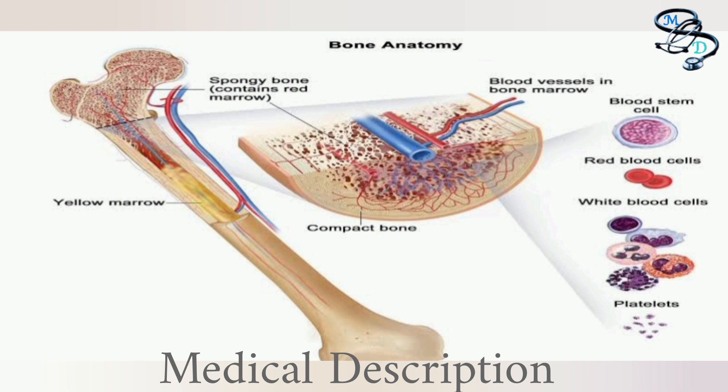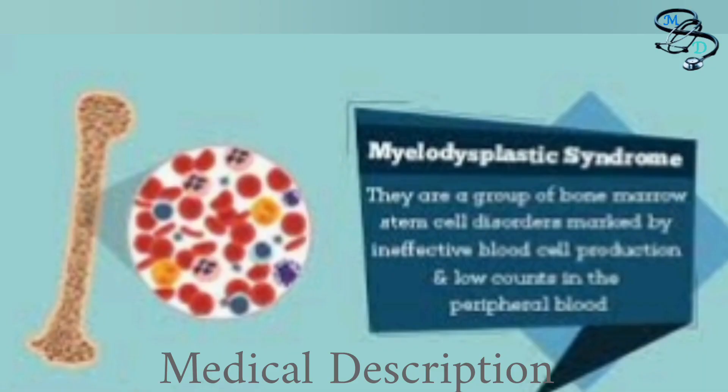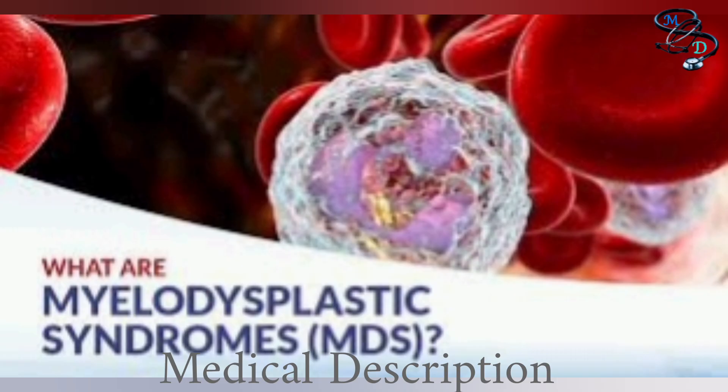The second post-PV disorder is myelodysplastic syndrome, or MDS. More rarely, polycythemia vera may turn into MDS, a disorder in which blood cells do not fully develop. Whereas polycythemia vera normally produces an abundance of red blood cells that mature normally, MDS causes blood cells to mature abnormally, improperly, and die early. The inability to form healthy mature cells causes lowering of various blood counts. MDS has a 30 percent chance of progressing to acute myeloid leukemia.